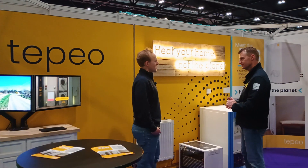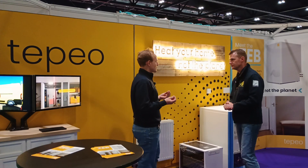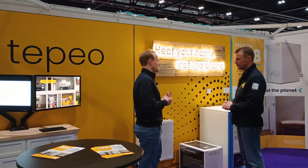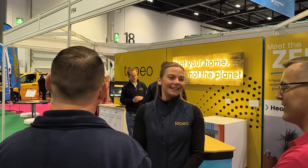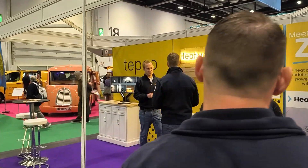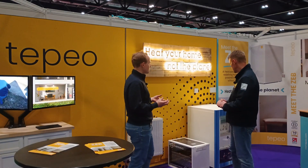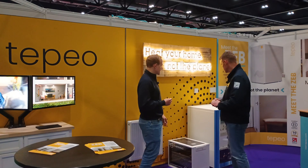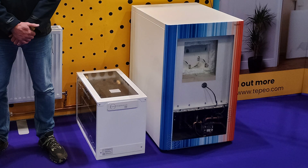We are seeing increasing growth in this market all the time. There's so much enthusiasm and passion from people — you can see at the show that people really want to find a solution for decarbonizing their home. The ZEB is really simple, relatively low cost, and an easy swap for an existing gas boiler. This is the product — the ZEB — this is a show version with the front cut away so you can see inside.